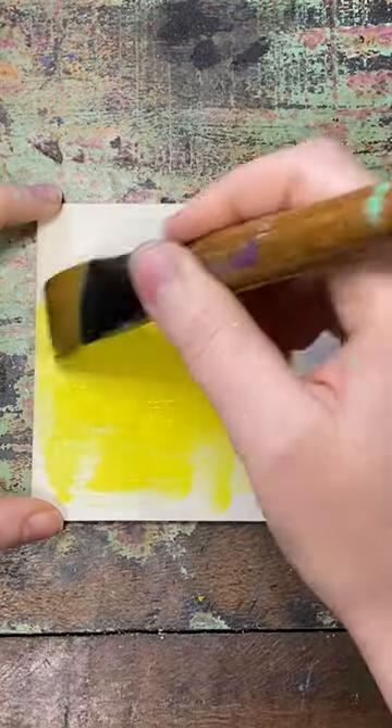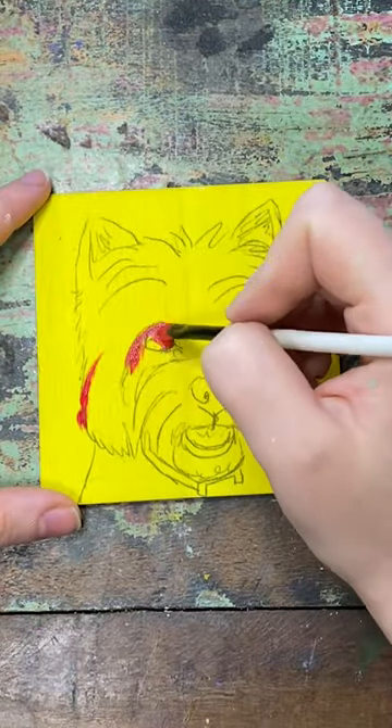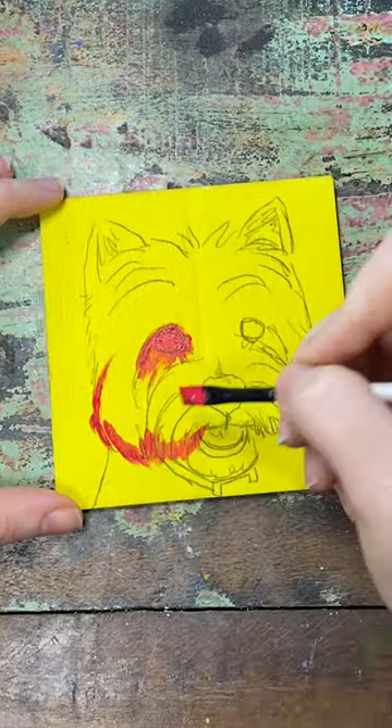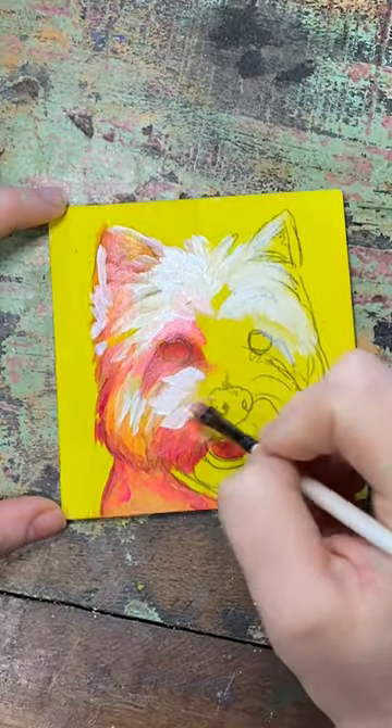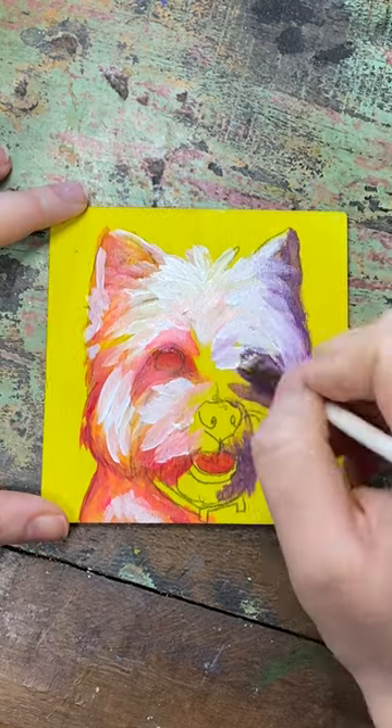All right, I have another pet portrait commission today. It's not really a commission — I'm doing it for myself, but I do sell these on my Etsy site. So if you want a custom pet portrait on wood that's also a magnet, my Etsy link is in my bio. Self-advertisement over.